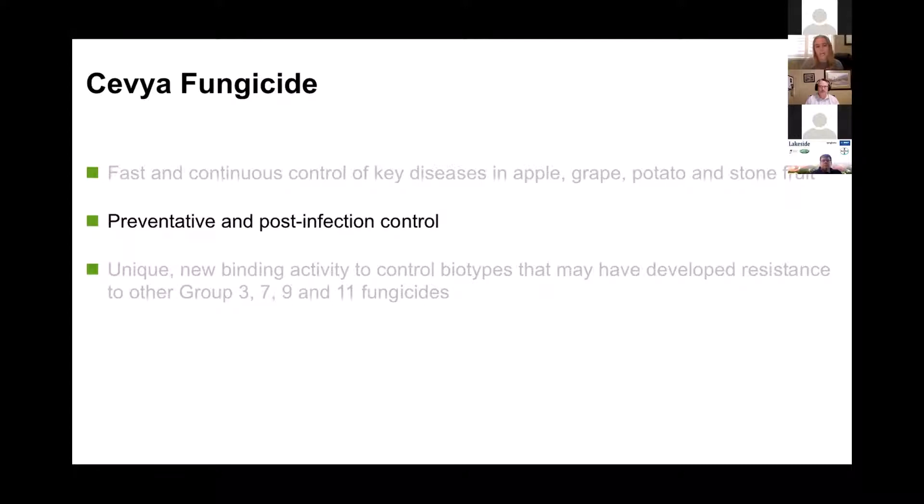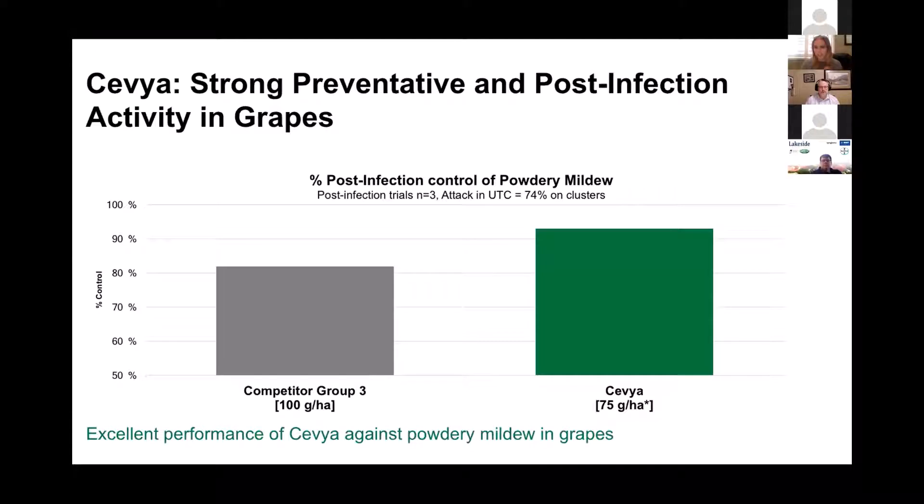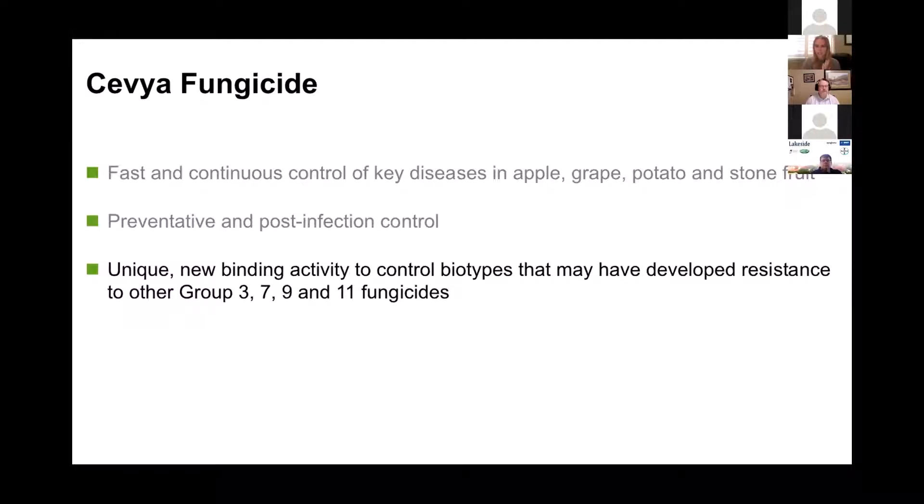Second key attribute: of course we want it on as a preventive for control and resistance management, but being a Group 3 it does have a little bit of post-infection control. We saw this in apples last year as well — it's great if you get caught in a rain period where you've had an infection period and you have an option to apply something. This trial was done in grapes pre-launch, and what we found is it does have some really good post-infection control.